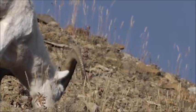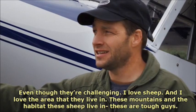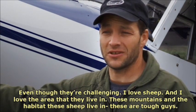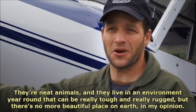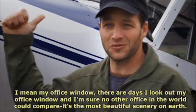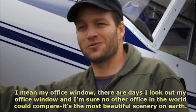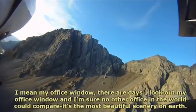Even though they're challenging, I love sheep, and I love the area that they live in. These mountains and the habitat that these sheep live in — these are tough guys. They're neat animals, and they live in an environment year-round that can be really tough and really rugged, but there's no more beautiful place on earth, in my opinion. My office window — there are days I look out and I'm sure no other office in the world could compare. It's the most beautiful scenery on earth.